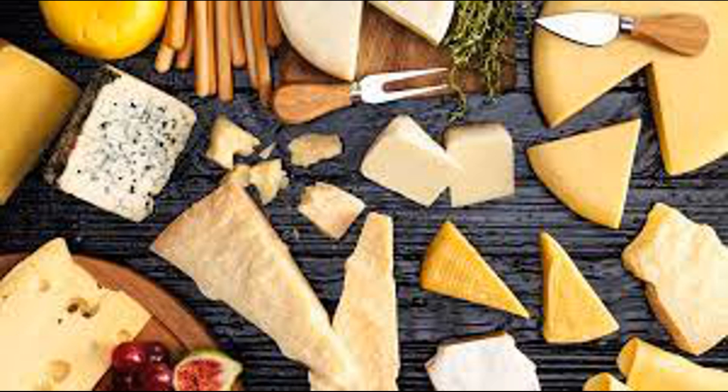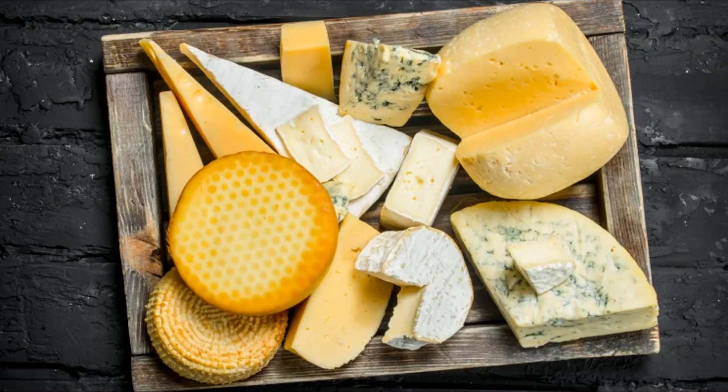These amino acids are then absorbed across the intestinal wall into the bloodstream through specialized transporters. Once absorbed, amino acids are transported via the bloodstream to various tissues and organs throughout the body, where they are utilized for protein synthesis, cellular repair and maintenance, enzyme production, and other physiological processes. In summary, the proteins in cheese undergo enzymatic breakdown in the stomach and small intestine, ultimately resulting in the release of individual amino acids that are absorbed into the bloodstream for use by the body.